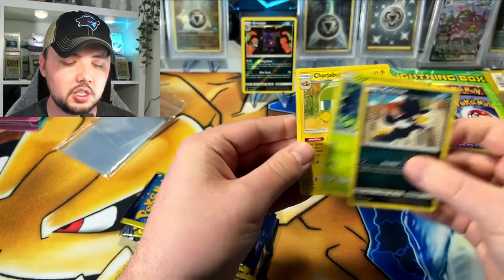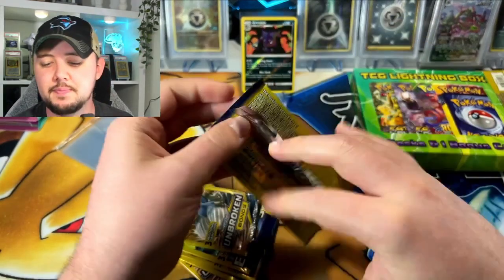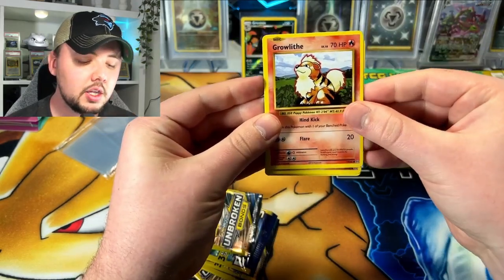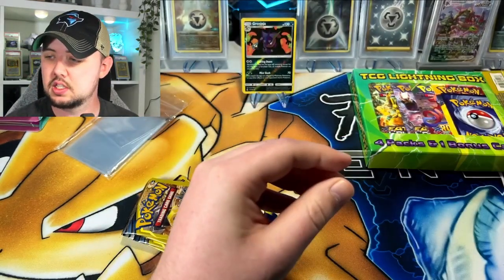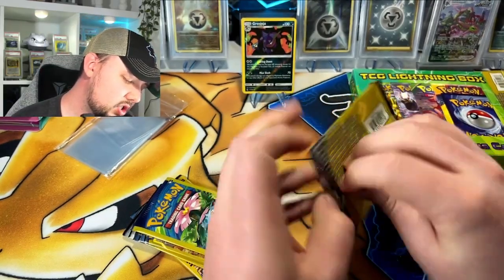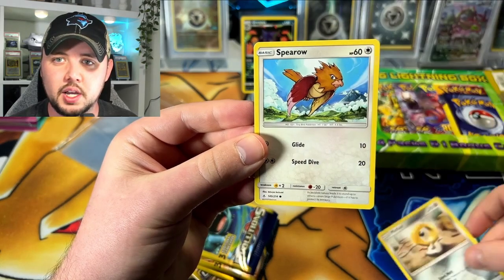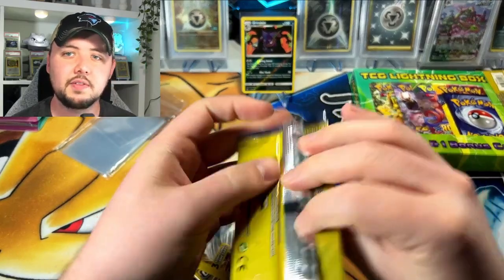Let's get a full art sometime. Murkrow, Oddish, and Charjabug — all right. Moving on to some spicy Evolutions — see what we get. You guys called it on the Lightning Box back here, right? After we get through these I'm gonna open that up. Growlithe, Clefairy — nothing in this one, and a Metapod. At least you can get the reverses. Unbroken — we got a couple more Evolutions, couple more Unbroken. Pull that Charizard, Rushroom Ramp — that'd be crazy. Meltan, Spearow, and Tentacruel.